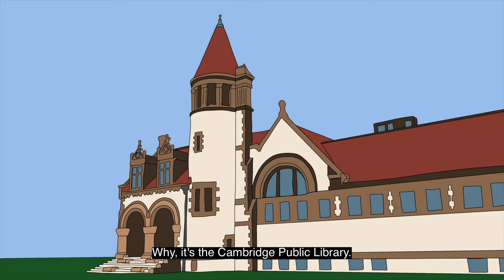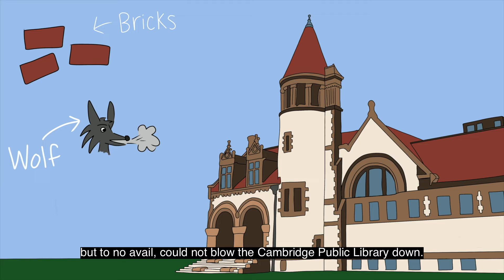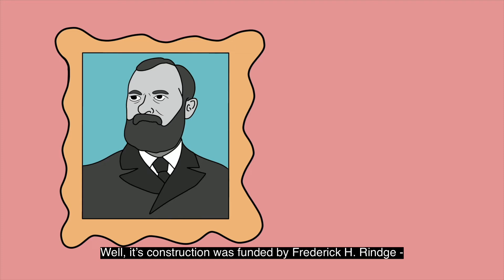Hmm, what is this building? Why, it's the Cambridge Public Library. The main part of the building was built in 1888 and the material of choice appears to be bricks. According to historians, a fellow best known by the name of the Big Bad Wolf once huffed and puffed, but to no avail could not blow the Cambridge Public Library down. How did this building get such strong bricks?